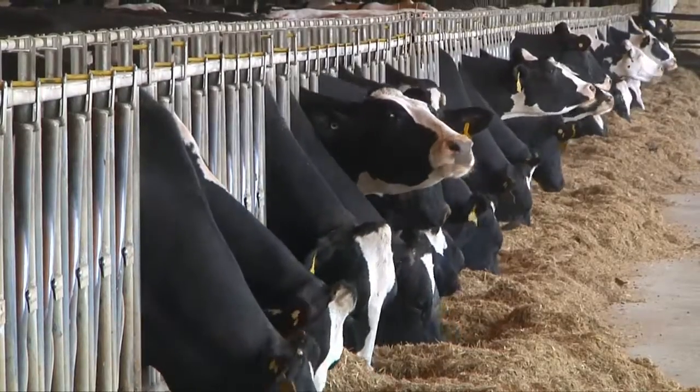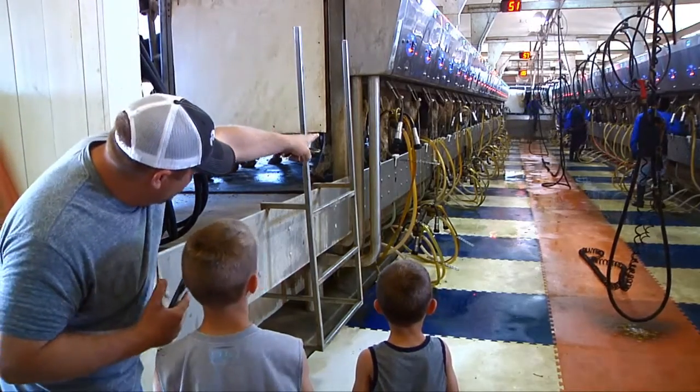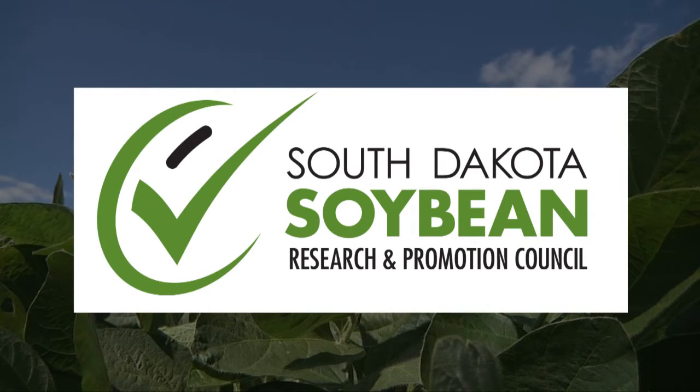This 2,000-cow dairy also buys corn and soybean meal and provides jobs that generate economic activity in the community. This Heartland Consumer Report is sponsored by South Dakota soybean farmers and their soybean checkoff.